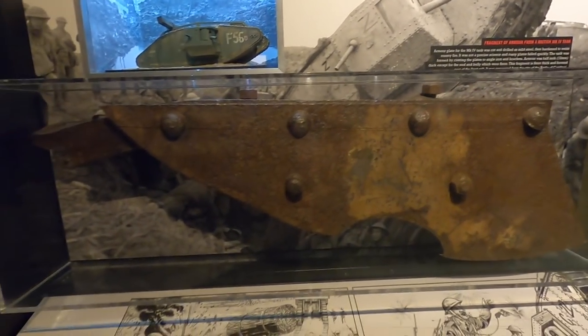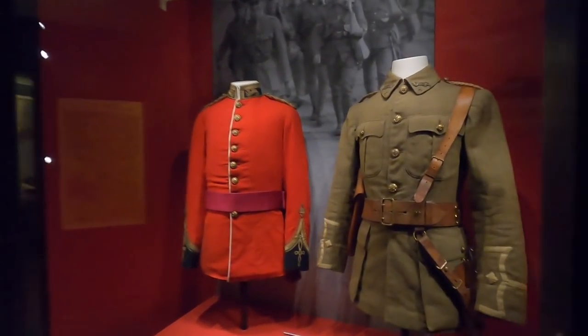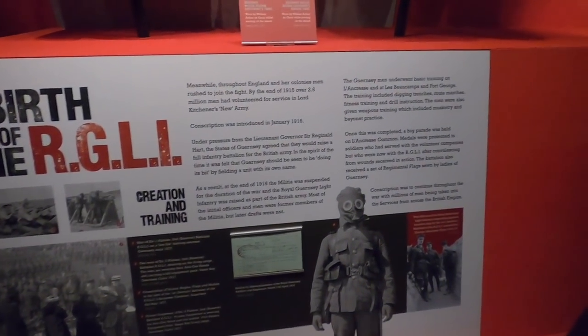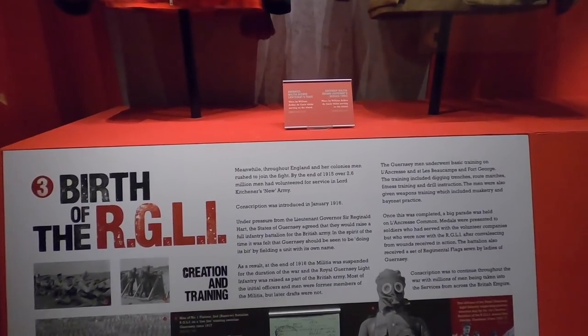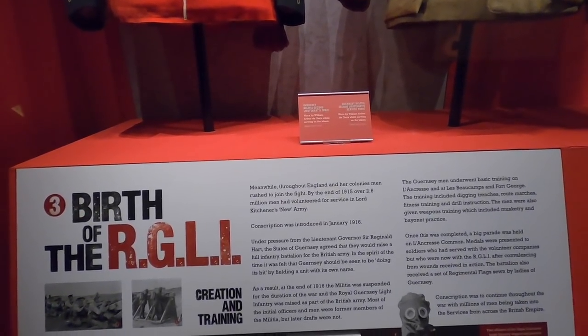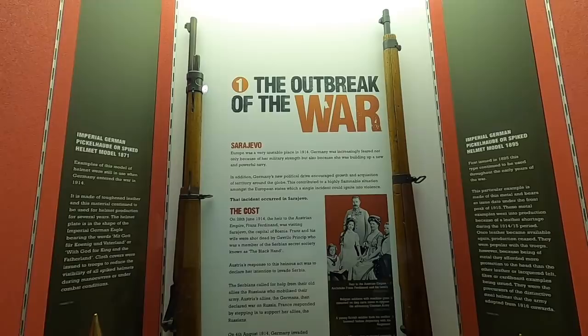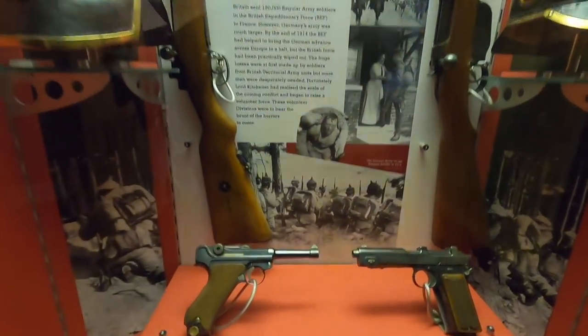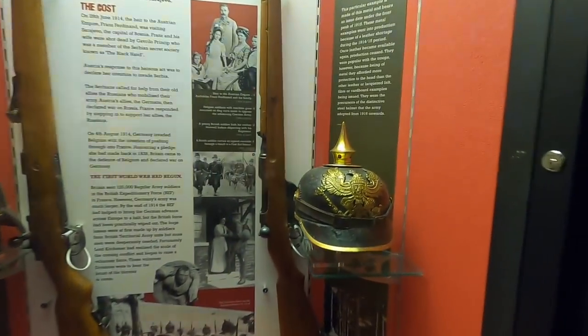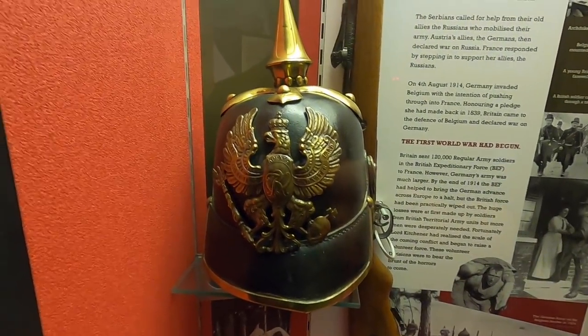It's part of the tank. RGLI. Meanwhile, for England and the colonies, men rushed to join the fight — by the end of 1915, over 2.6 million men had volunteered to service in Lord Kitchener's New Army. Wow. The outbreak of the war. Look at the designs on the helmets — that's insane. The blacksmiths back then were absolutely amazing.